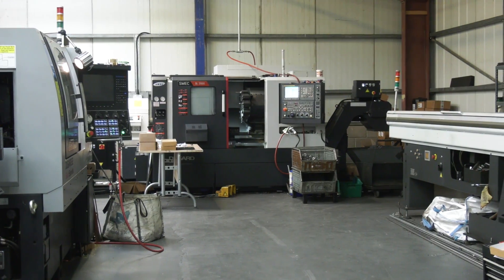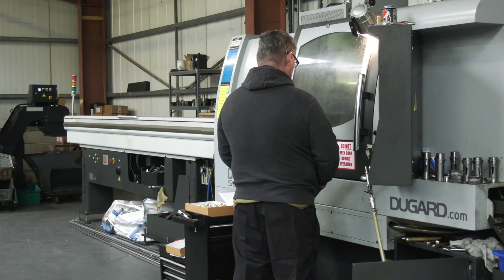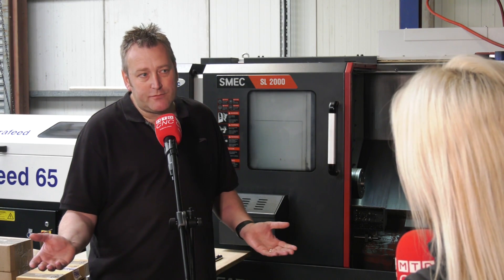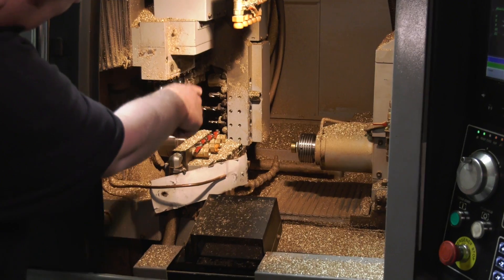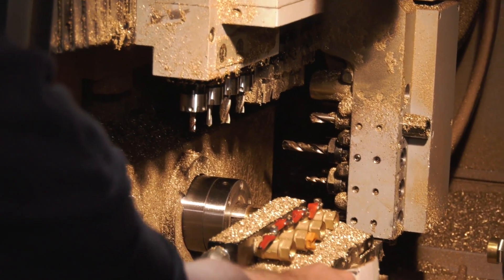And what are the machines that you've got here? You've got quite a few lathes — have you got any milling machines? Yeah, we've got a couple of milling machines, but we've also got sliding heads which have milling capacity as well, so that sort of helps us with that.